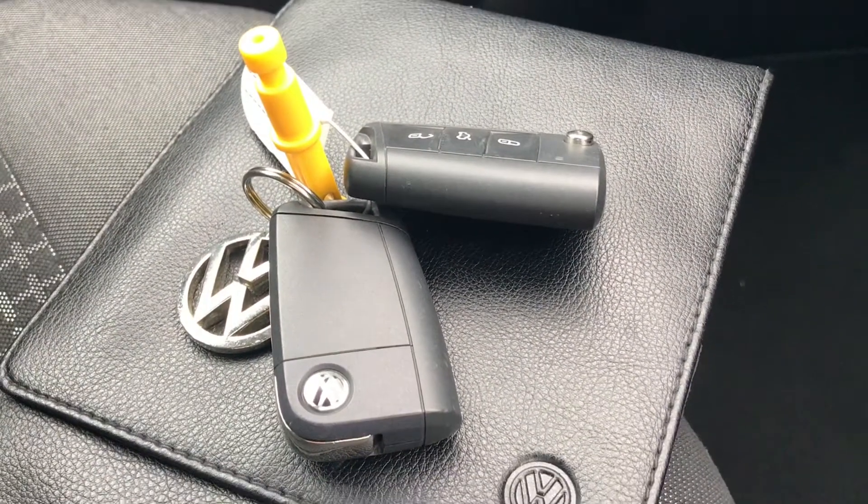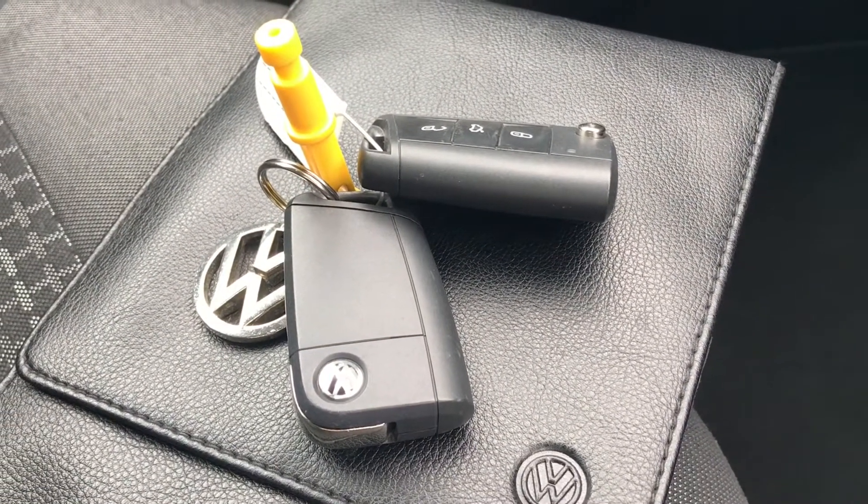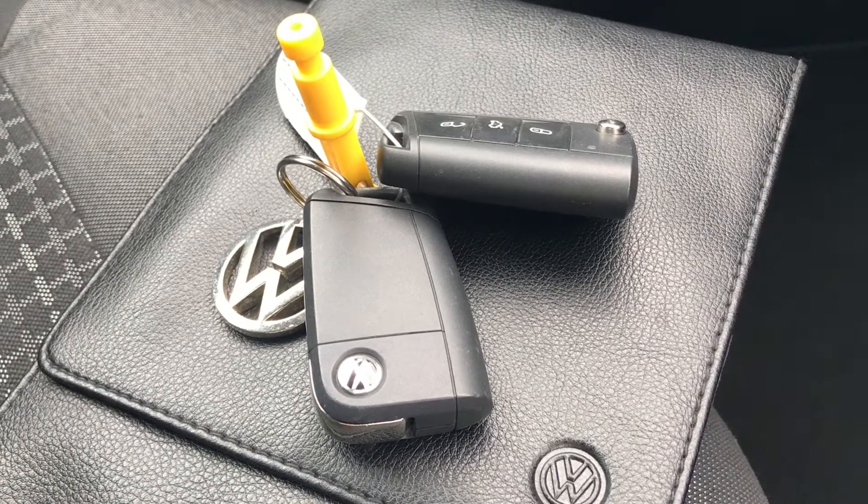Now this car does come with the two keys and the leather owner's manual — ideal if you've got multiple users of the car, and you do get that two years Volkswagen approved used warranty.